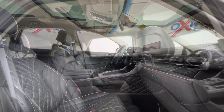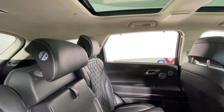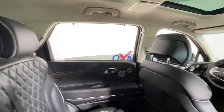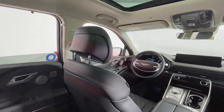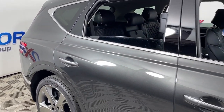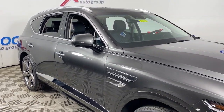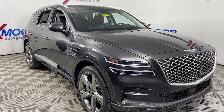Reimagine your daily drive. Get into the luxury SUV designed for today's world — the GV80. Come in for a fun and easy road test. Our team will make it the best part of your day. The GV80. Come in.